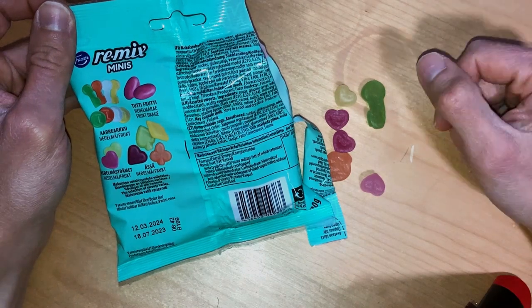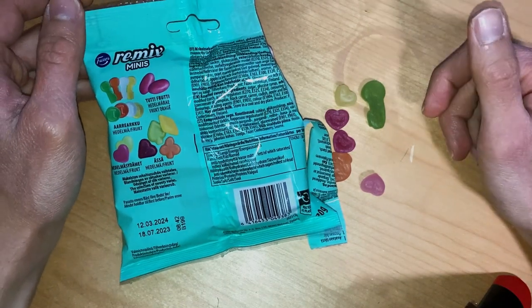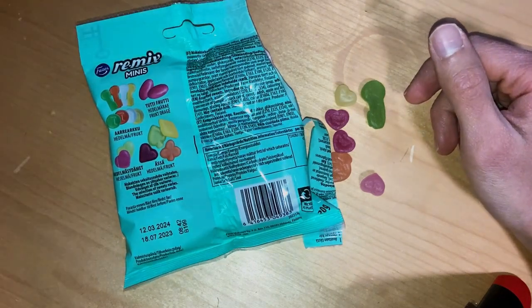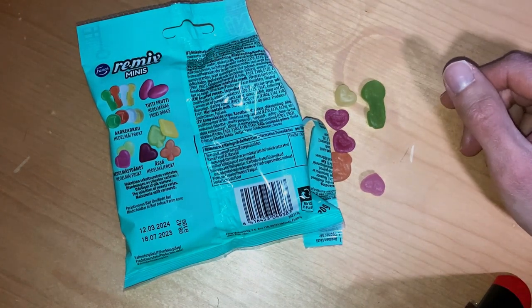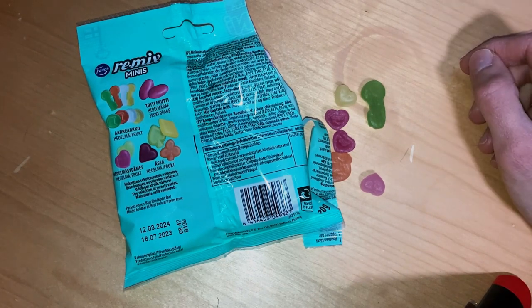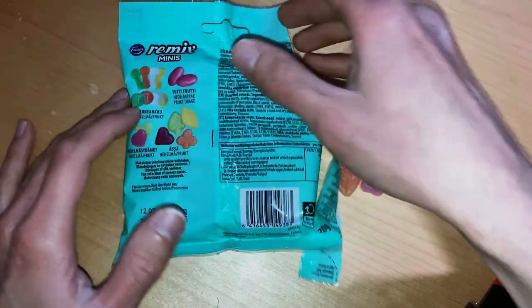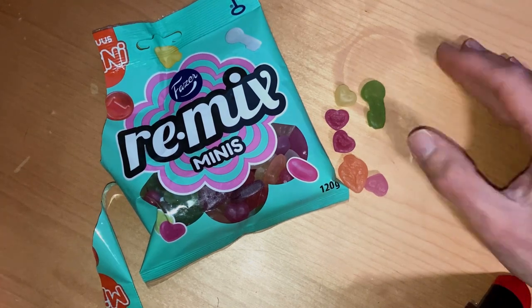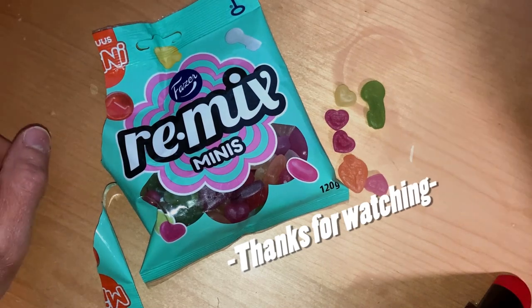So should you buy these? Yeah, why not, if you want smaller bags containing good candies — nothing new here, just a smaller bag. If you're a fan of Remix or similar candies, it's a quite good mix. Worth checking out! Leave a comment on what you think — good idea or bad — and subscribe, like, and see you next time!